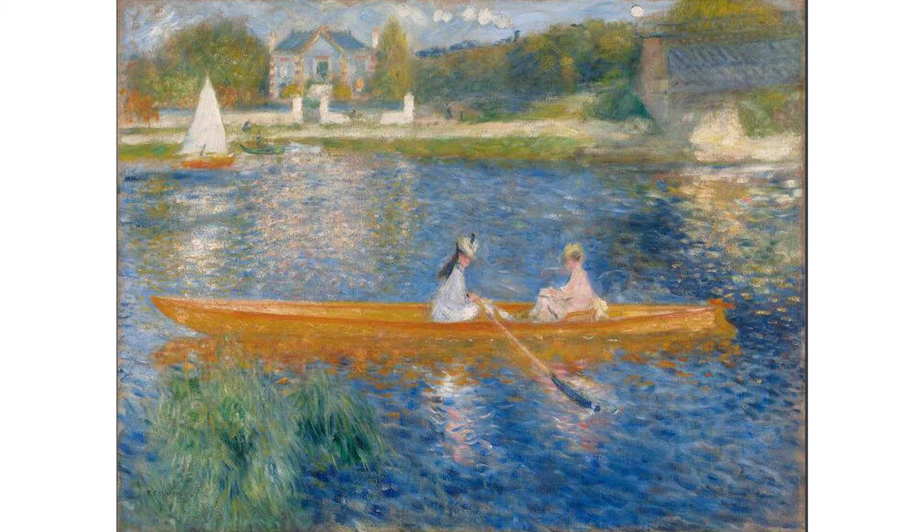Maybe the reflections in the water, or perhaps the villa in the background. Notice its white boundary wall. Maybe the form of the trees, or the feathery reeds in the foreground. Notice how colours are echoed across the image.